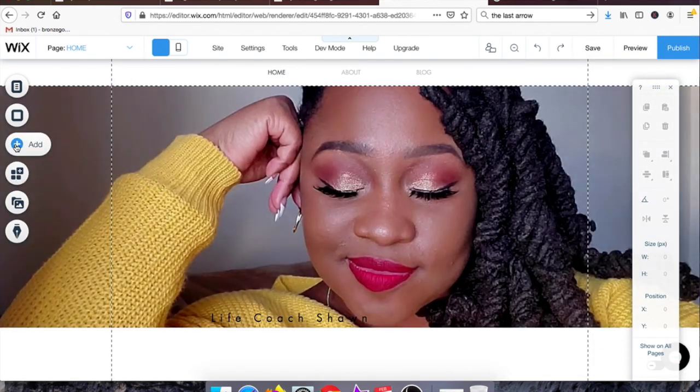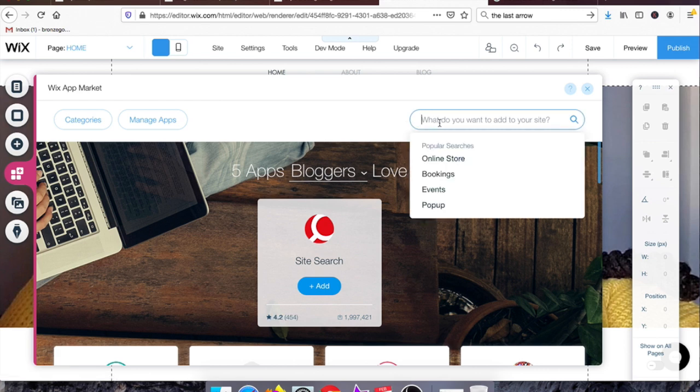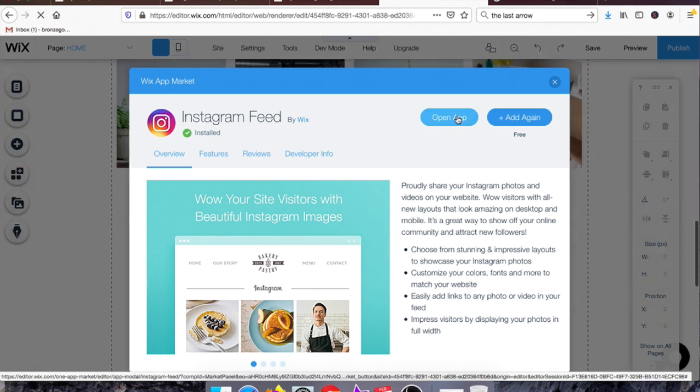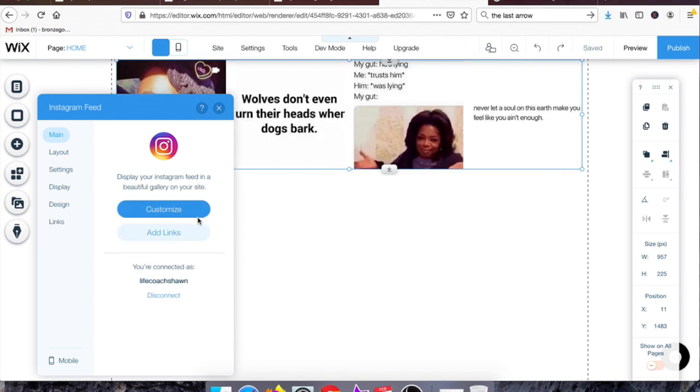So last but not least, I thought it would be fun to add my Instagram to my website. So I'm going to click on 'Add Apps' and into the search bar I'm going to type in 'Instagram.' You can connect this to your Facebook, your Twitter, your Pinterest, whatever you have — but I want to connect it to Instagram. I'm going to hit 'Open App' and then click the 'Connect Instagram' button, and then it's going to pop right up just instantly.